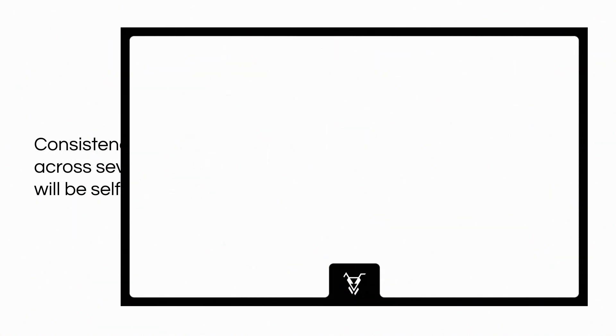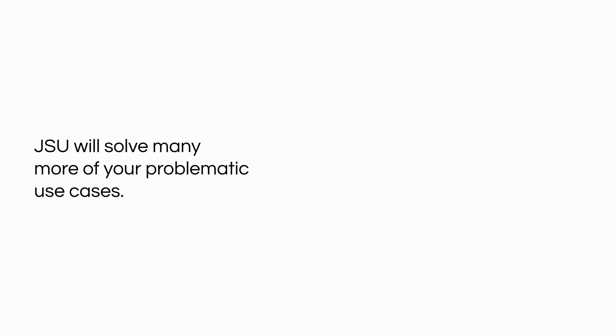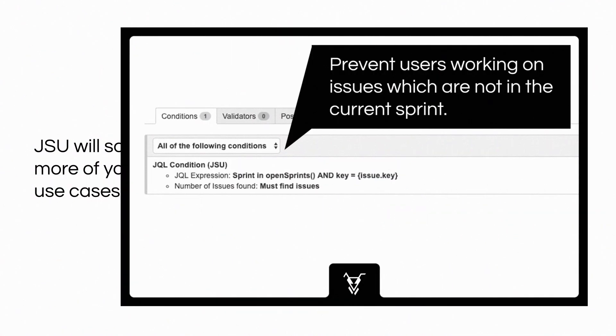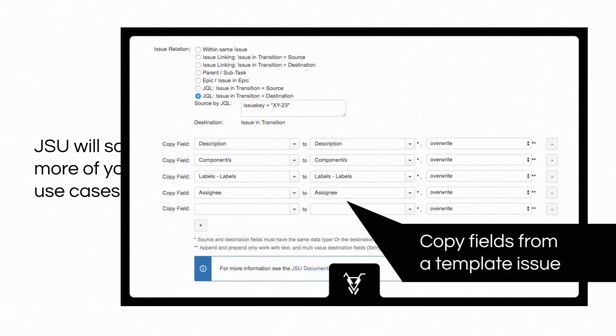Consistency of data across several issues will be self-operating. JSU will solve many more of your problematic use cases: create a field required at one particular step in your workflow, prevent users working on issues which are not in the current sprint, and copy fields from the template issue.